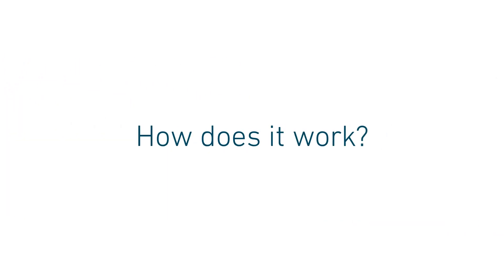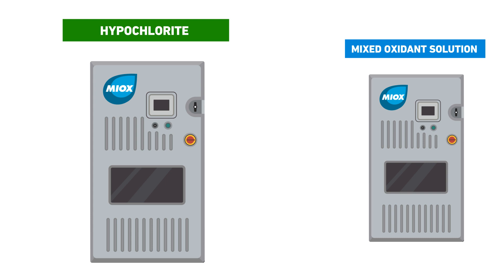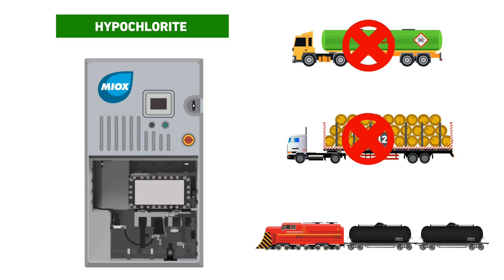How does it work exactly? Myox has two disinfection systems, depending on your needs. The first is our best-in-class on-site hypochlorite generator, which simply replaces your current disinfection, resulting in substantial savings.